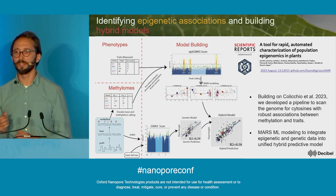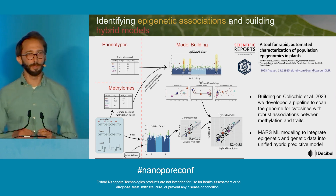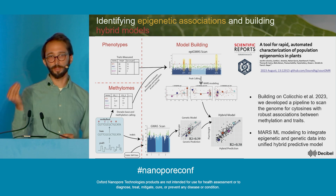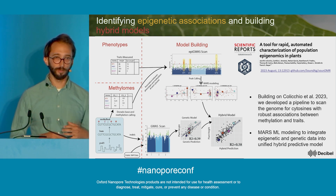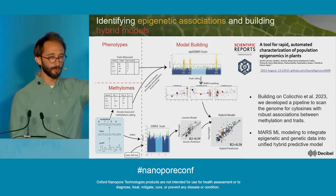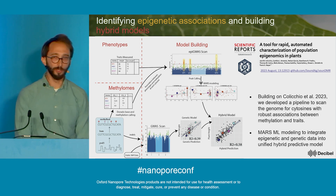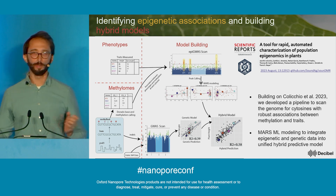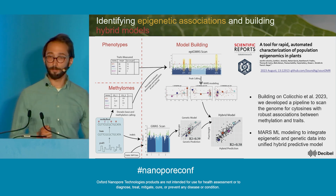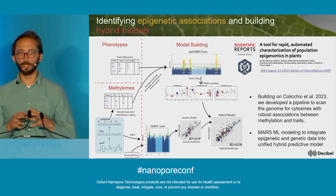Then came the exciting part as a data scientist. Building on a publication from our group last year, we developed a platform to scan the whole genome and identify cytosines where there's a high correlation between percent methylation and a trait we care about. We did this for 24 different traits, producing an epi-GWAS scan where each peak represents a collection of cytosines in a certain area of the genome with a high relationship between methylation and a given trait. We then built a machine learning framework using those peaks to predict trait variation, while also doing a classic genetic GWAS approach, and combined them into what we call a hybrid model.